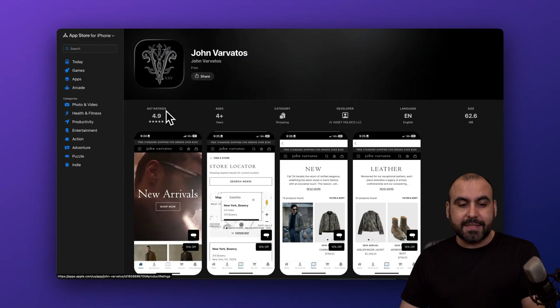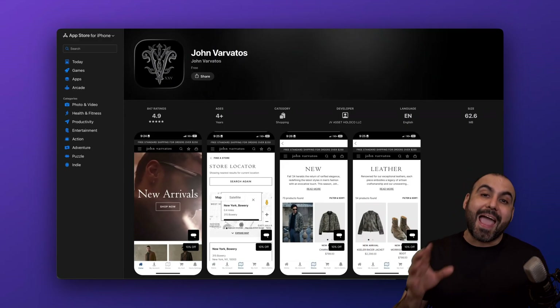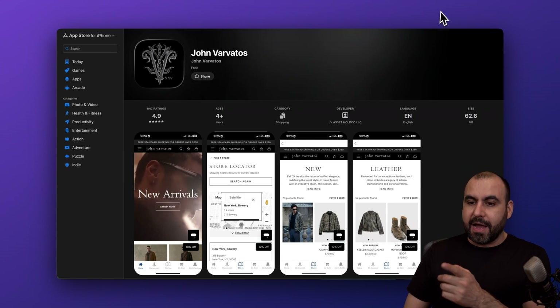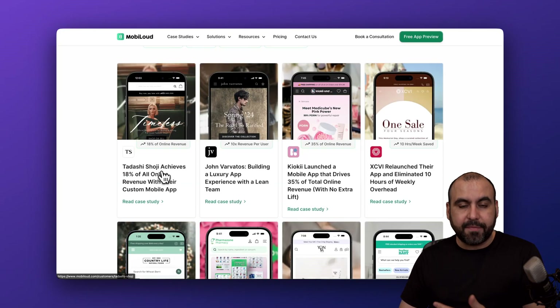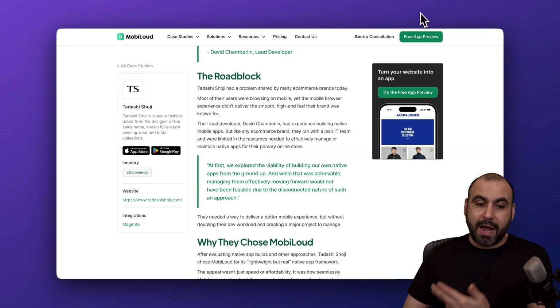This one has 847 ratings and a 4.9 star rating. Of course, it has to do with the store and the user experience, so they're doing great. Then on the Android Store, over 500 plus downloads. These are real case studies you can check out right now to see how MobileLoud has increased their profits by having a mobile application.